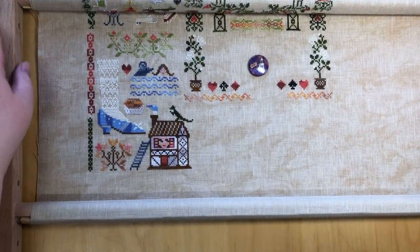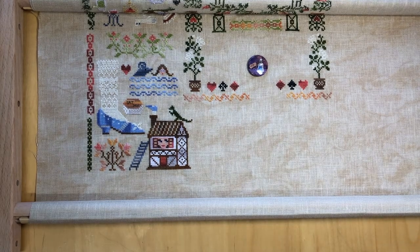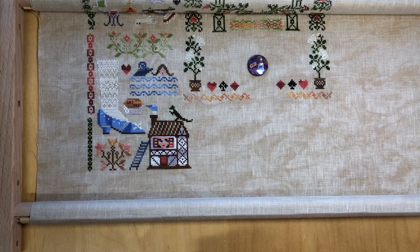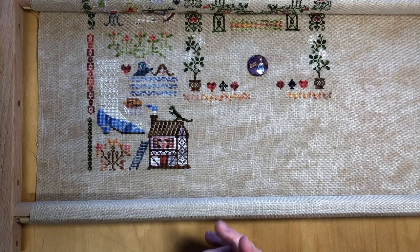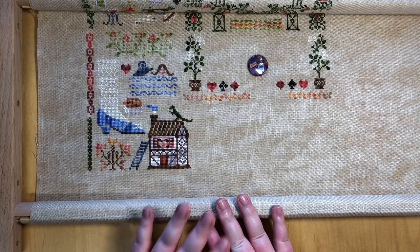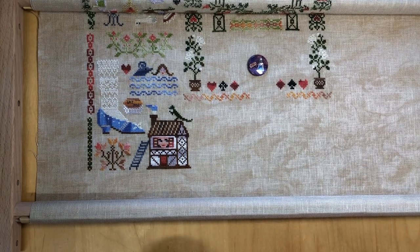Project number two is the Alice in Wonderland stitch along by Owl Forest Embroidery out of Russia. They are hosting a stitch along that has now run for 12 weeks — this was the sixth drop. It is going to run until February next year; I don't remember if it was middle or end of February but it's going to run over into the next year. So this one is clearly not included in my no-stitch-alongs-for-2021 plan because I am going to finish it — we will see this one next year too.